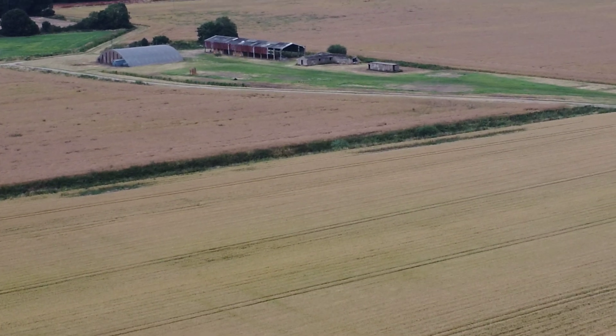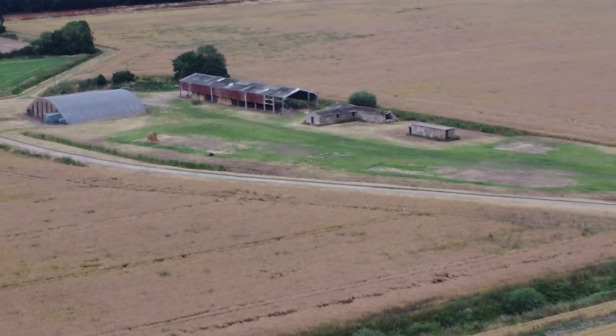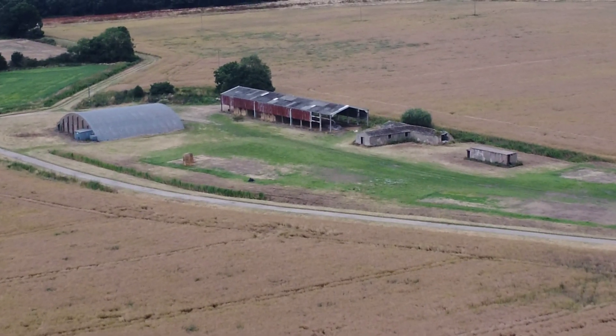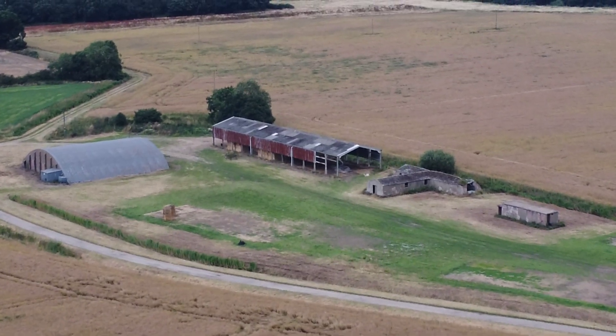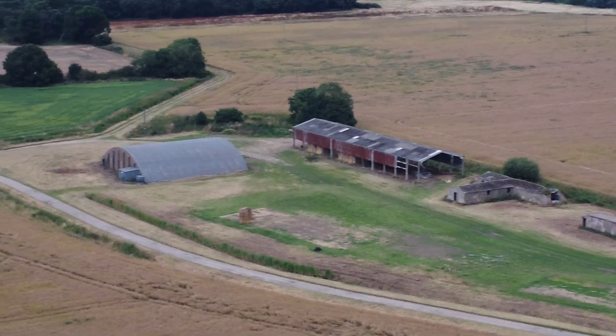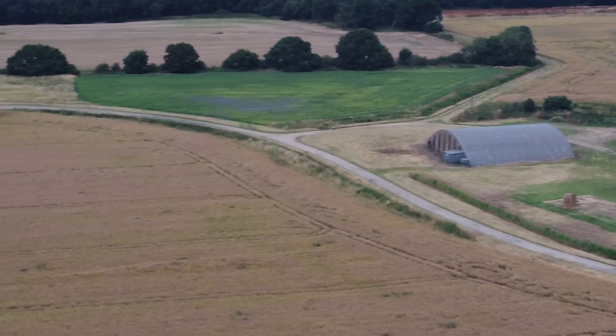Situated six miles southeast of Brig, Arief Kayster was a training school and relief landing ground during World War Two. It had four grass runways, and you can see now what I do believe are the remains of the World War Two buildings.